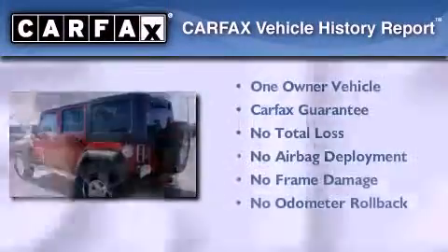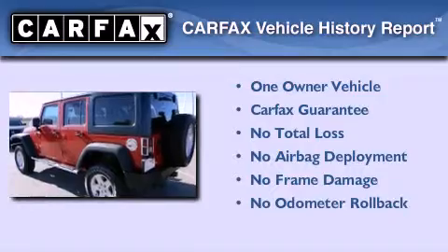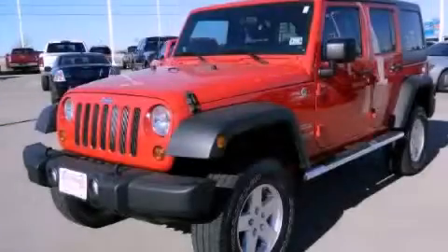This Jeep has had only one owner, and it qualifies for the Carfax buy-back guarantee. Stop by today and test drive this vehicle for yourself.